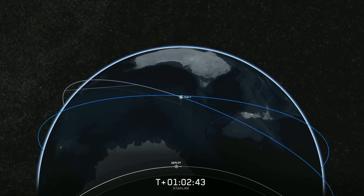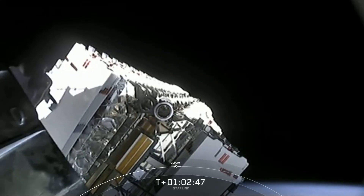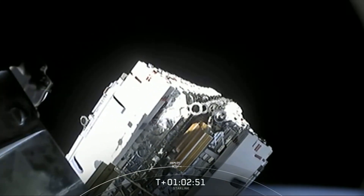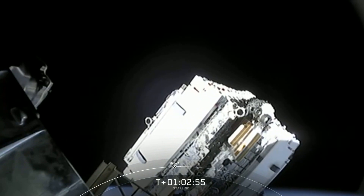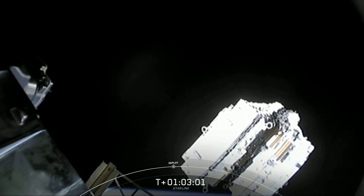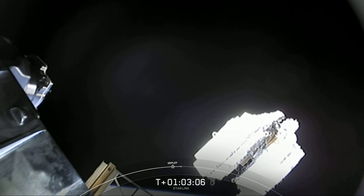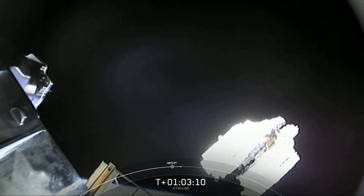Starlink constellation deploy confirmed. And we have confirmation of deploy. You can hear the team in the background — this is an incredible moment for SpaceX. You can see those flat-packed Starlink satellites slowly gliding away from the top of the second stage. This is the highest number of satellites that SpaceX has ever deployed at a single time.